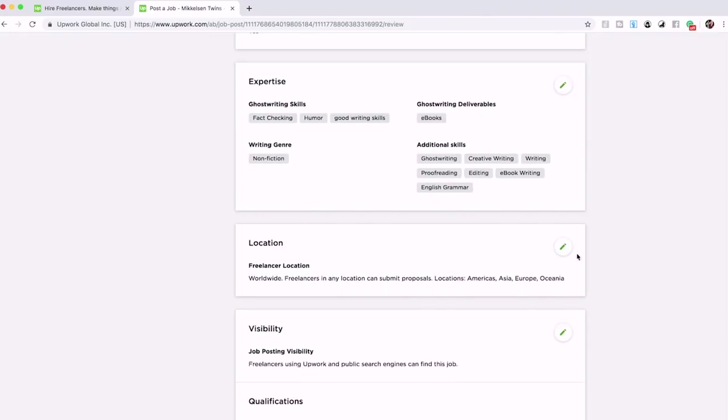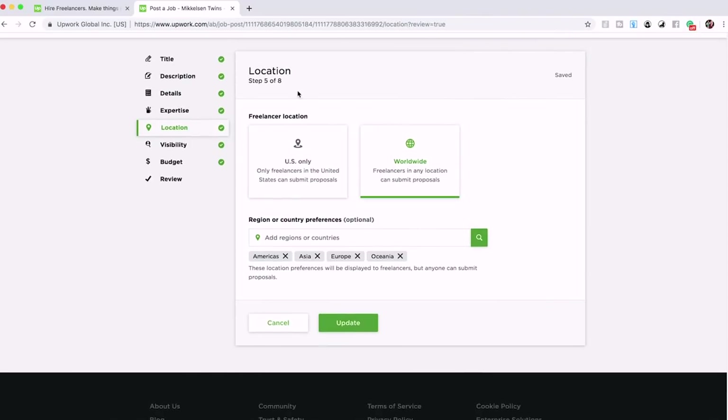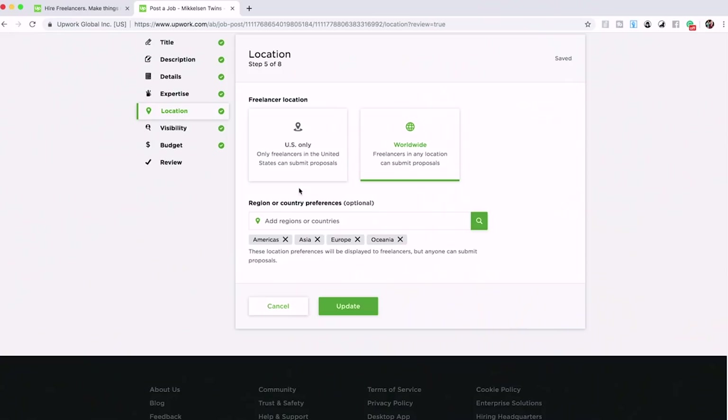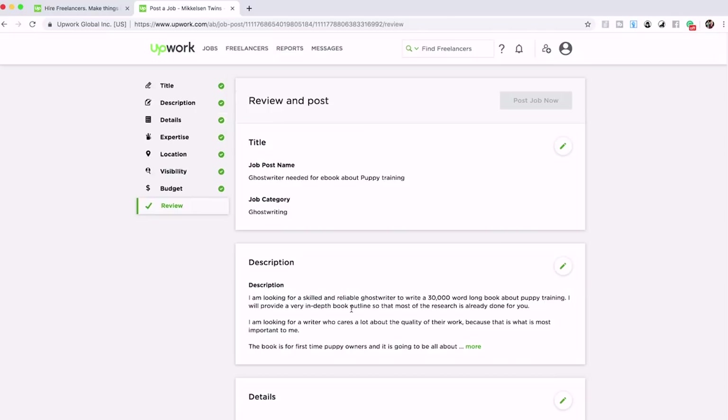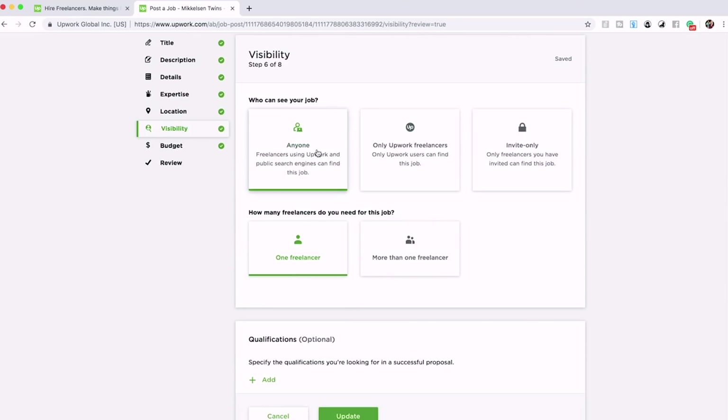For additional skills and expertise, these are all auto-suggested — we just click the ones that apply: ghostwriting, creative writing, proofreading, editing, eBook writing, English grammar. They're obvious and self-explanatory. For location, you want to do worldwide. You don't want to limit yourself to U.S.-only writers, because worldwide writers are going to be cheaper due to different costs of living, and there are phenomenal English writers who are not native U.S. writers.